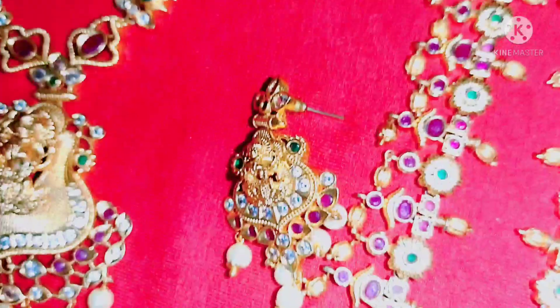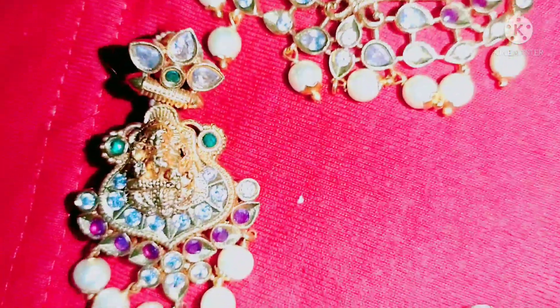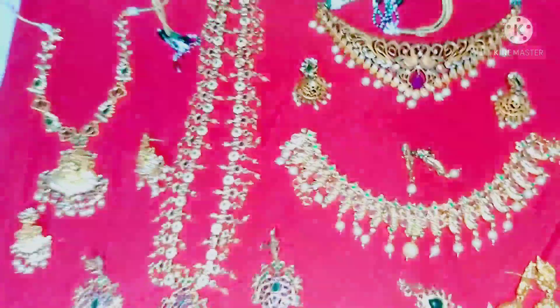There are a lot of varieties in temple jewelry. There are a lot of bangles.